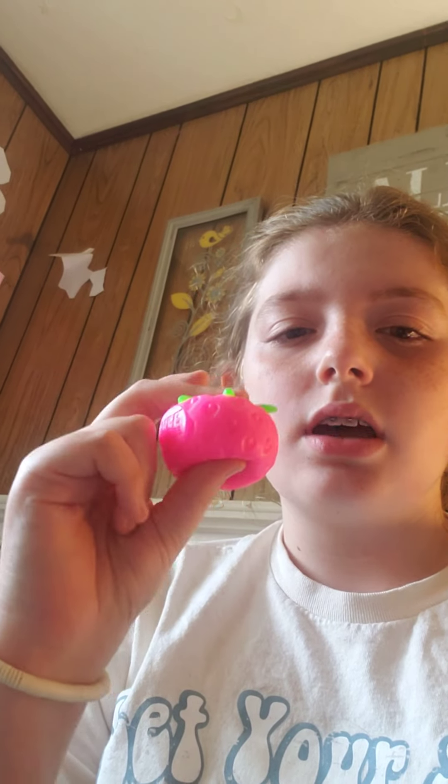Right now I'm going to show you all some fidgets. Right here we have a DNA ball — I kind of deflated it because I like it like that. Yesterday I just got these new fidgets, so I got this strawberry neato. It's pretty squishy.